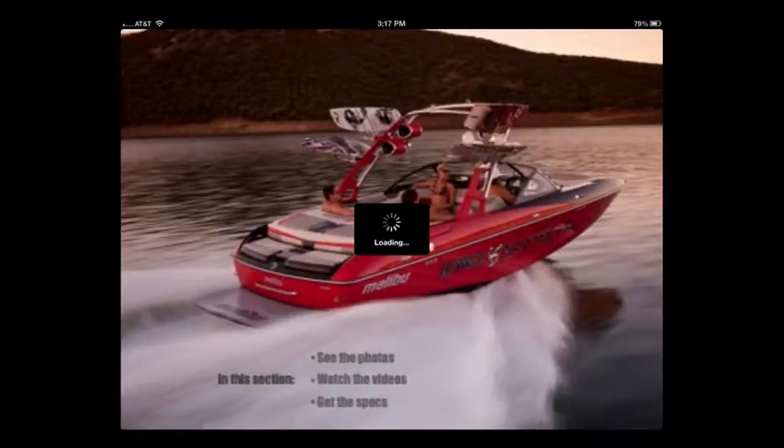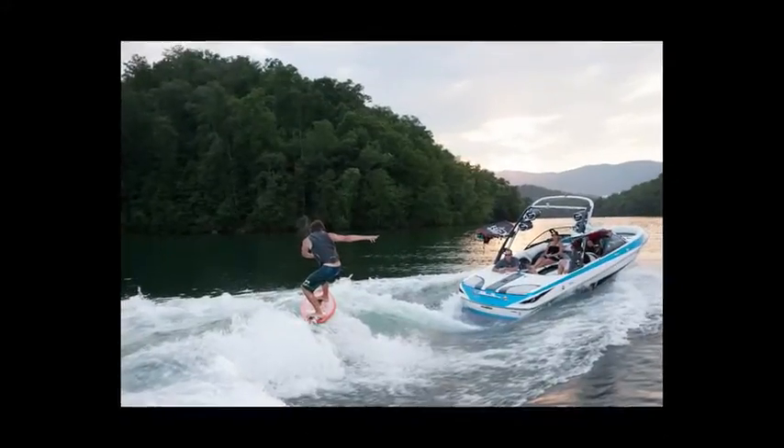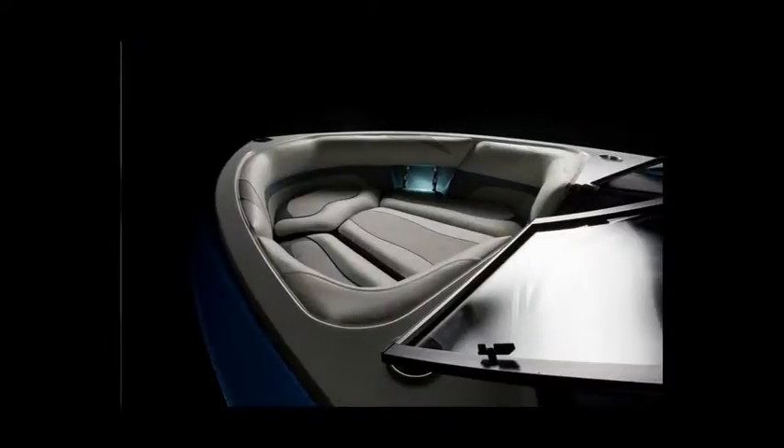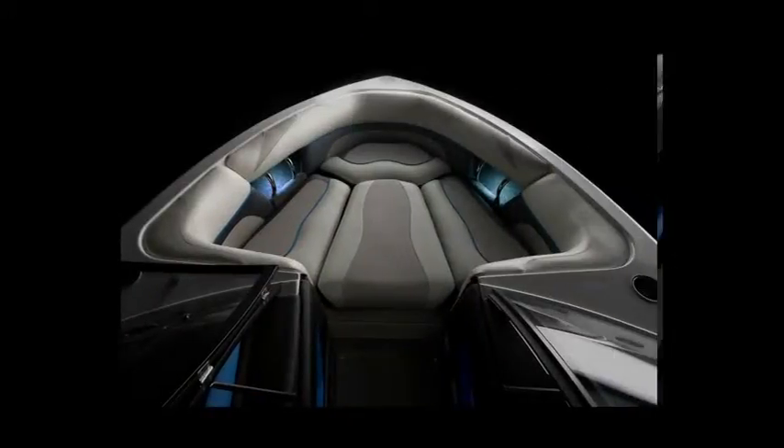Now it's time to start looking at the individual models, so we use the magazine cover technique again, and then quickly move into a high-def photo gallery. I'm just zipping through it here, but you can spend a lot of time looking at these great photos.